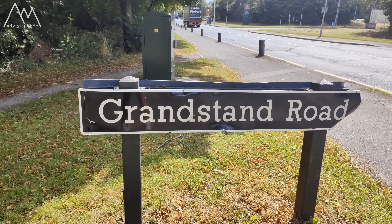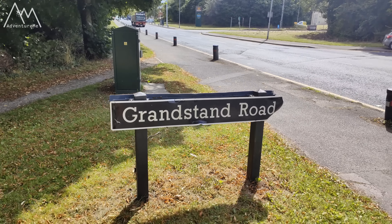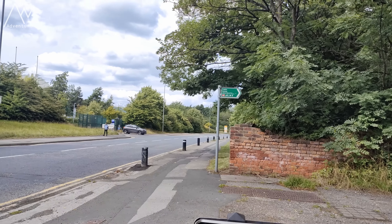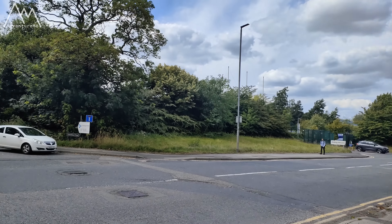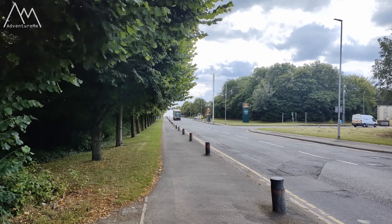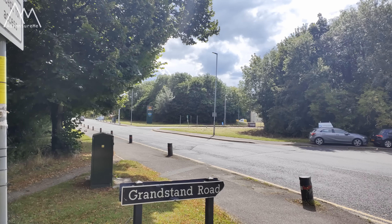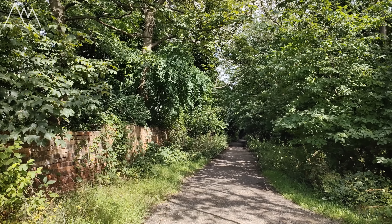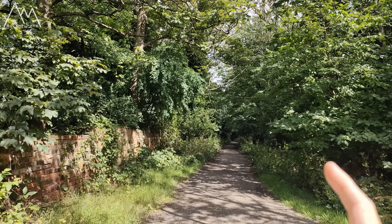If you just look down here it might give you a clue - this is known as Grandstand Road. That's because it used to be Wakefield's answer to Aintree right here. There used to be a grandstand and a horse racing course literally just beyond those trees, and what I'm stood on right now is one of the original roads.